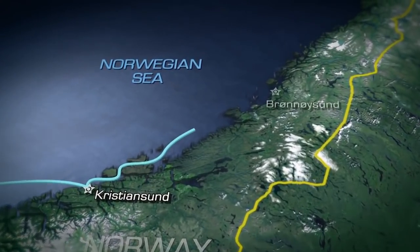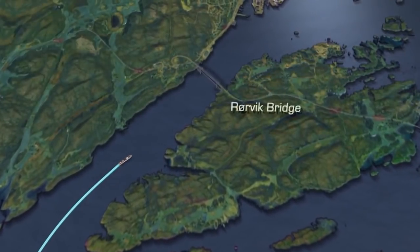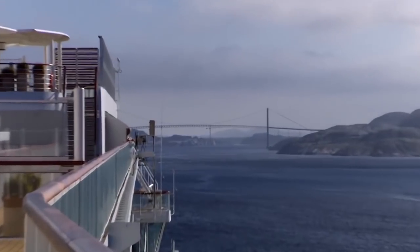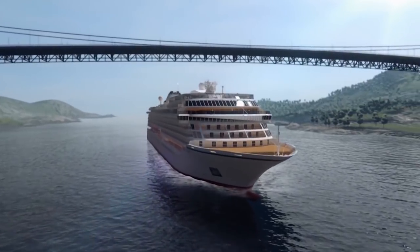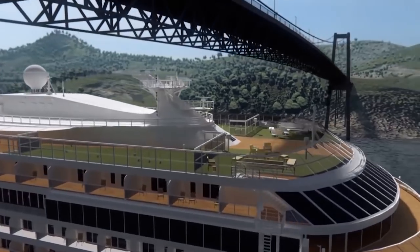Overnight, the ship sails north to Brennysund via a passage that leads under a local landmark, the Roorvik Bridge. The clearance under the bridge is just 41 metres — the same height as some of the ship's antennae.